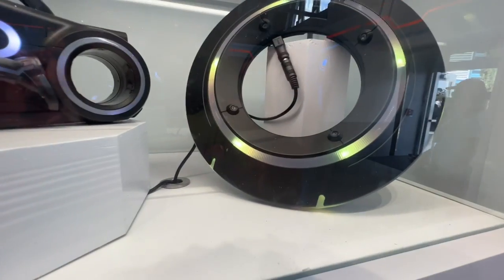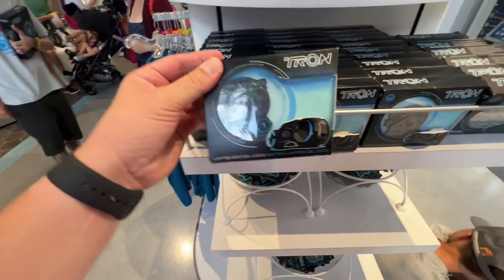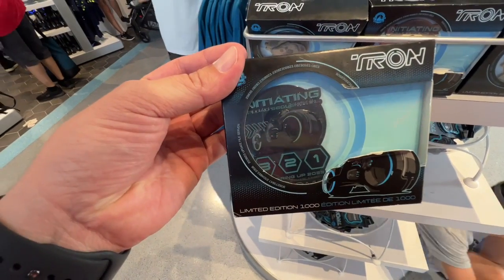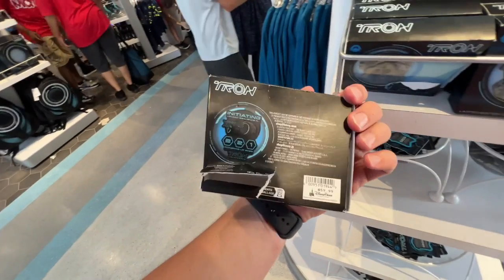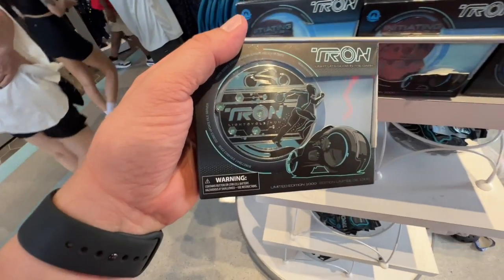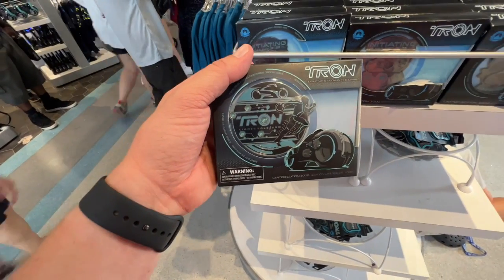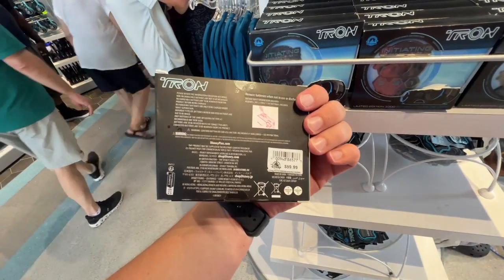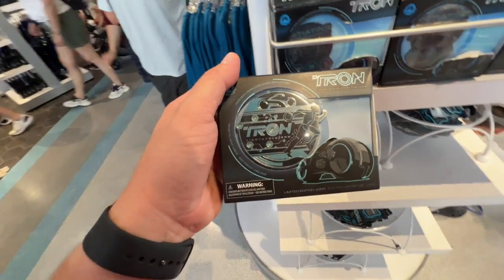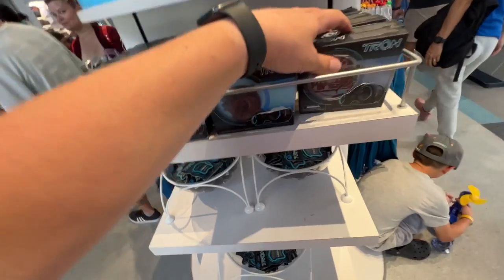Interesting! What do we have here — a limited edition of 1,000 of this giant pen, not a drawing pen. It's $60. They're all kind of destroyed on display. I think these must light up or something.